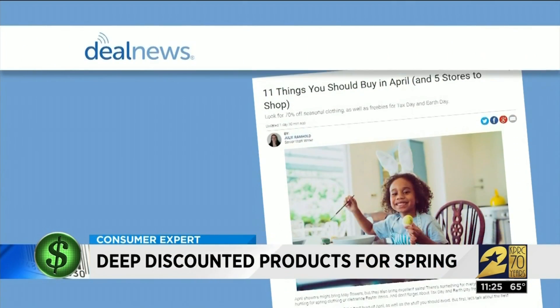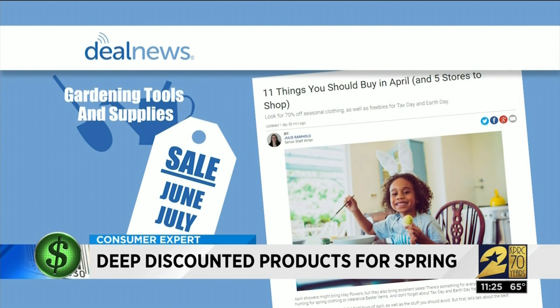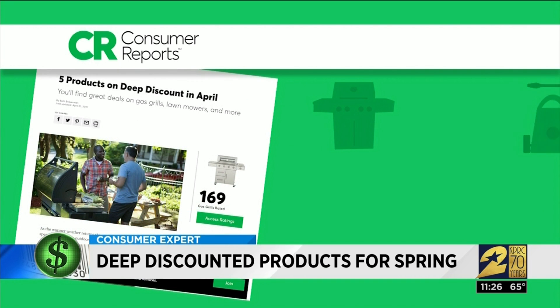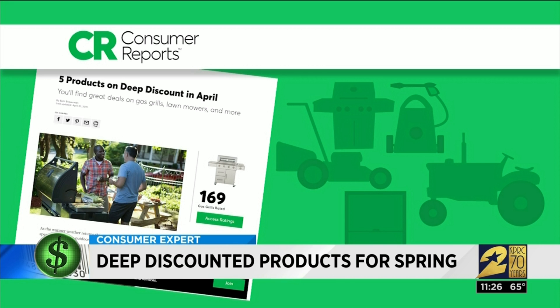Website Deal News says gardening tools and supplies will actually go on sale in June and July, so buying them now means you'll probably end up paying more than you have to. So what is on sale right now? Consumer Reports says you should look for gas grills, pressure washers, lawnmowers and tractors, and windows. In previous years, these items typically go down and have deep discounts around this time.